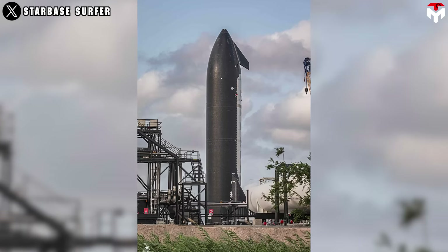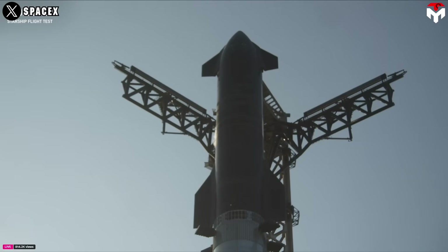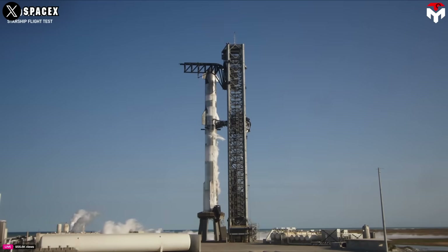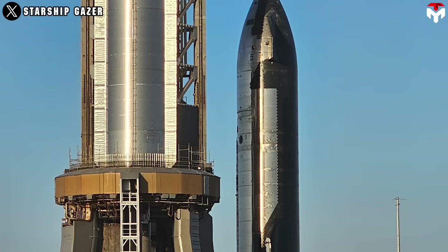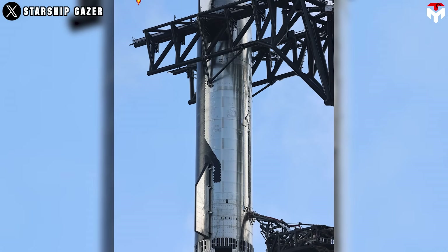The heat shield configuration is a major shift, and SpaceX will use it to assess new secondary thermal protection materials. According to SpaceX, several thermal protection experiments and operational changes will test the limits of Starship's capabilities and generate flight data to inform plans for ship catch and reuse. Notably, entire sections of heat shield tiles have been intentionally left off on both sides of the ship in key areas under study for catch-enabling hardware on future vehicles.